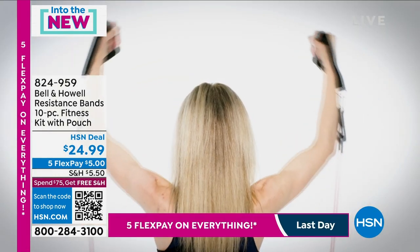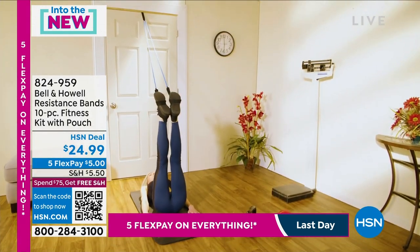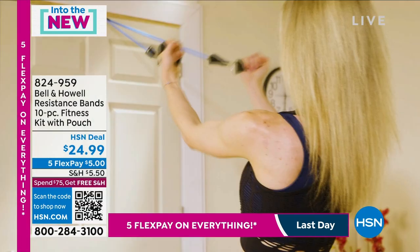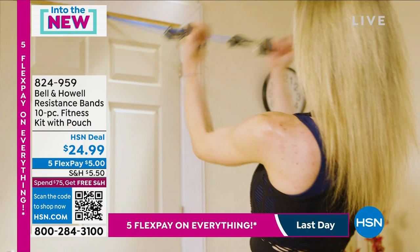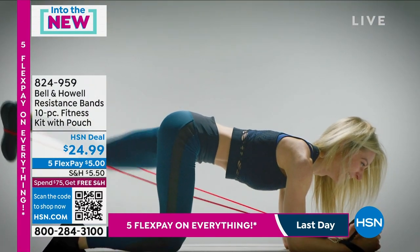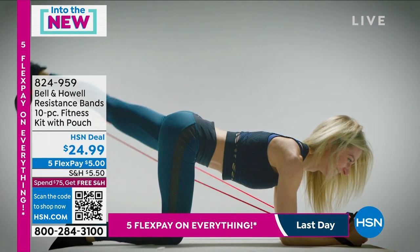They're lightweight. You can use them anywhere. They come with their own little pouch to carry them with. You can get muscular, you can get toned. You can use these because you're getting different resistance on each one. So it's kind of like getting a full weight set, but it doesn't take up all the space.